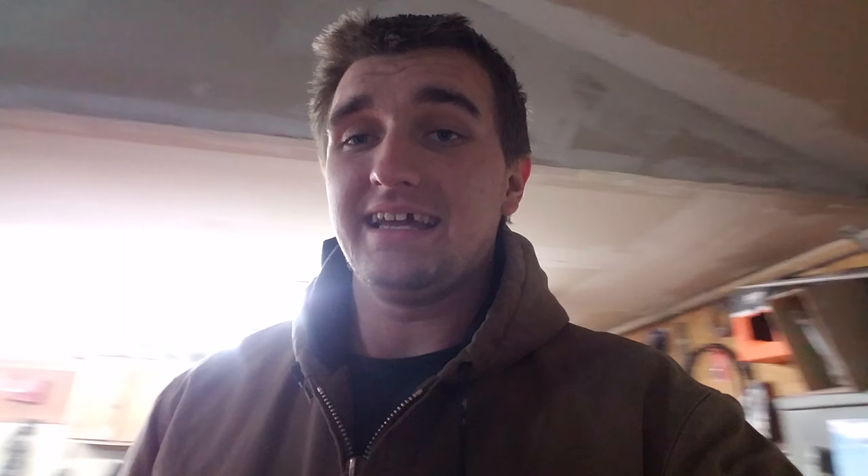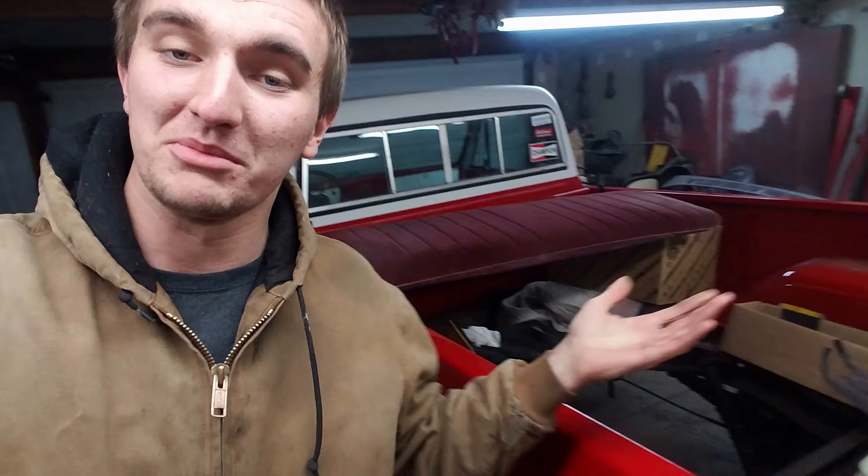Just a few more things to get done with it and it's a nice good driving truck. You guys probably wanted to see a truck driving video for a while now, and you guys finally got one. The truck is officially a driving automobile. That's why I said 2018 is going to be a good year — going to be driving my truck.